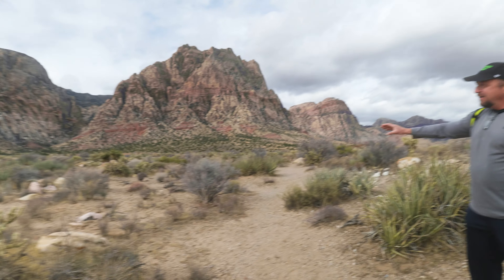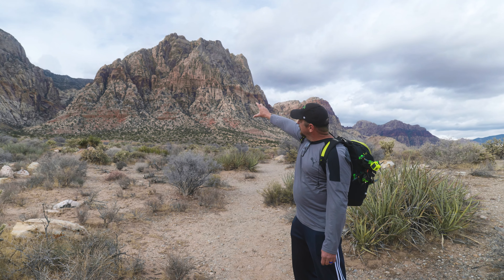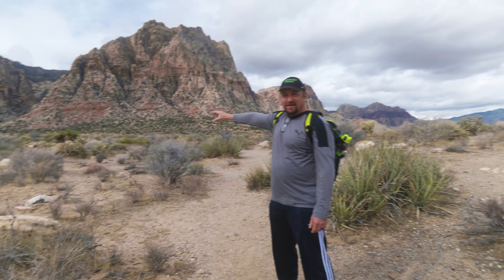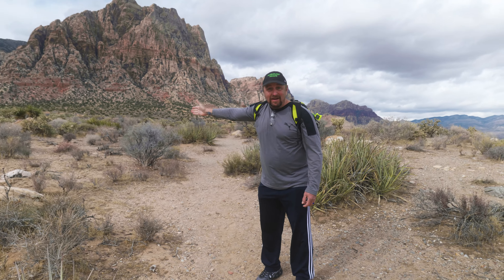Dude, mountains seem so much closer than they actually are. They are far — so far. Look at that. It looks like you can touch it, but you can't. It's still 4,000 feet away. I know, it's crazy. Let's get in the car.